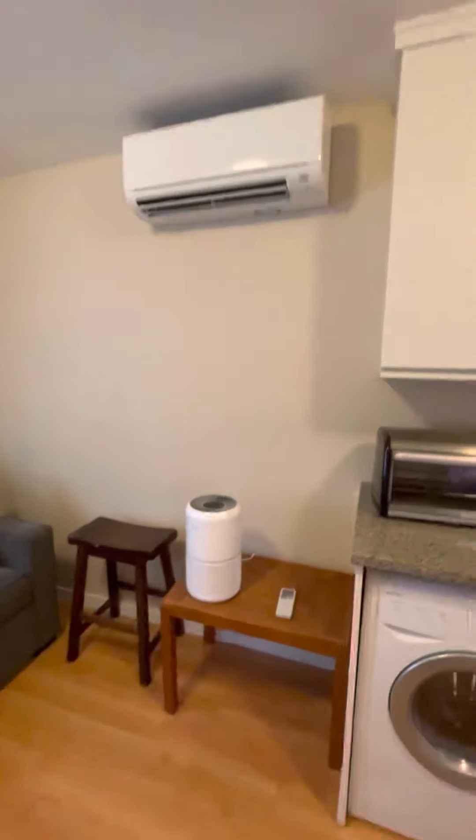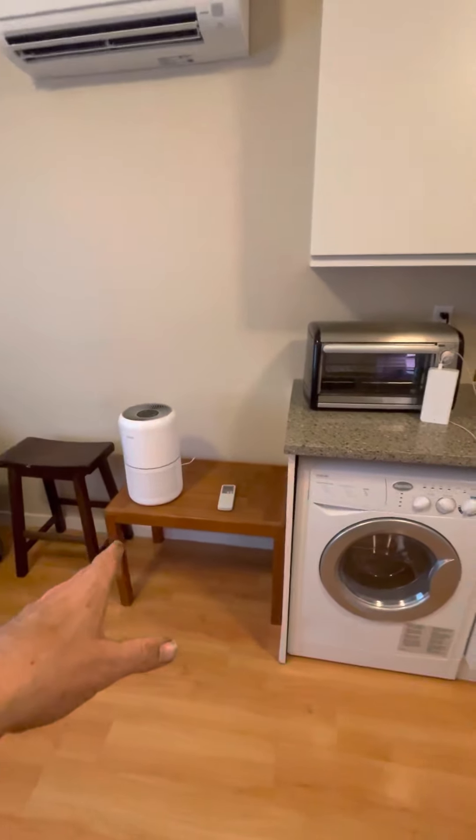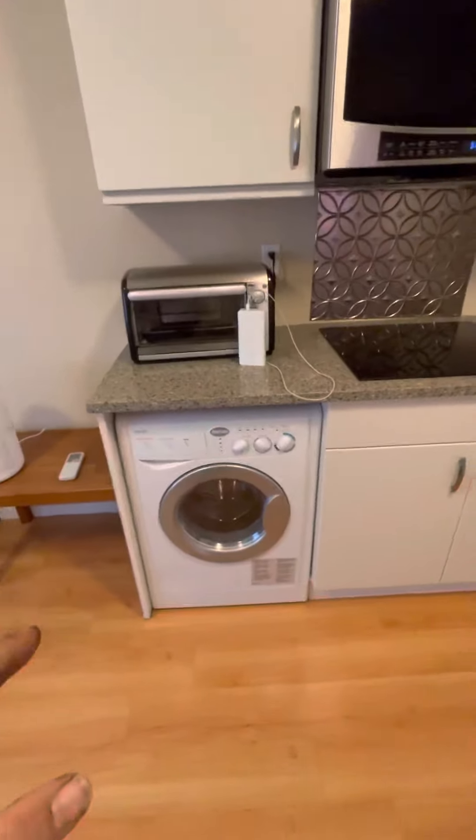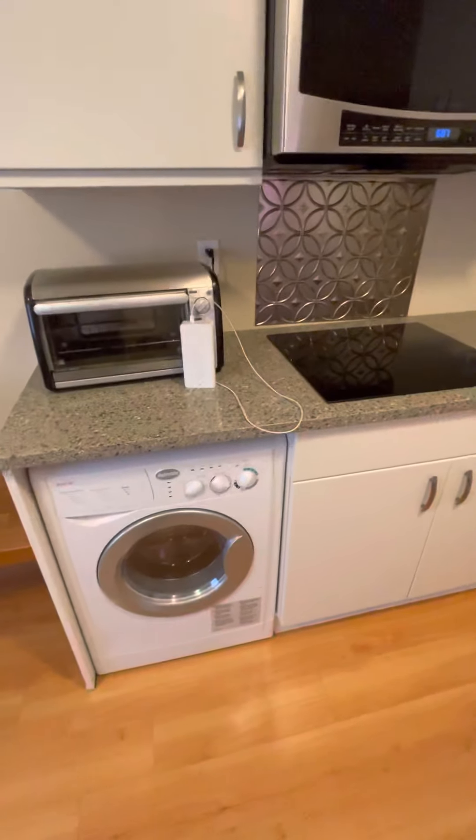Turning around, we have Mitsubishi heating and AC units, light and air purification units, and a combination washer-dryer — the best you can get of that variety. It does have heating; it just doesn't blow but it does vent.